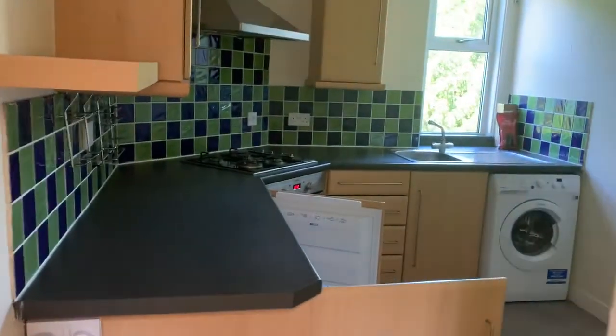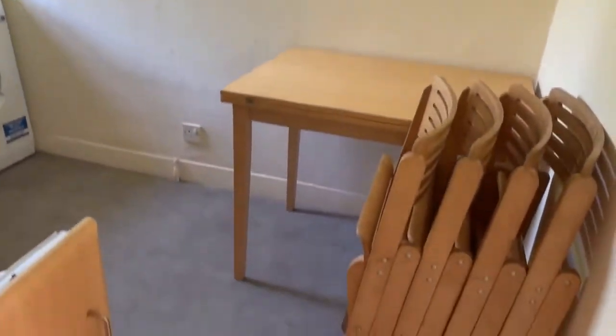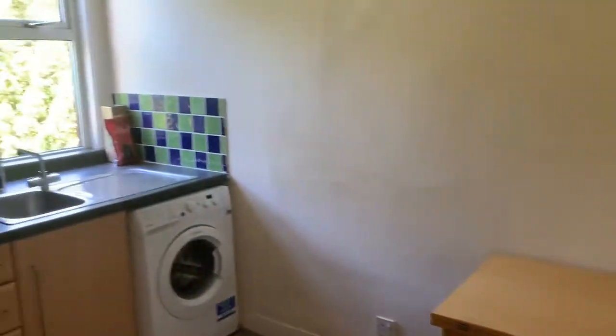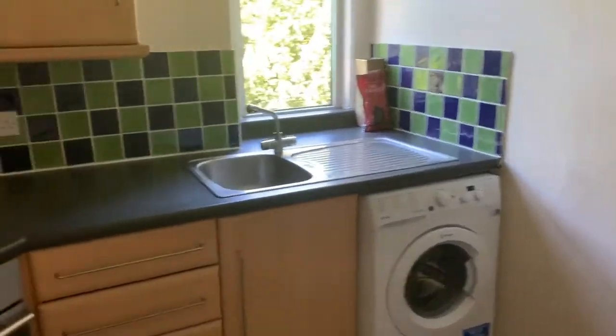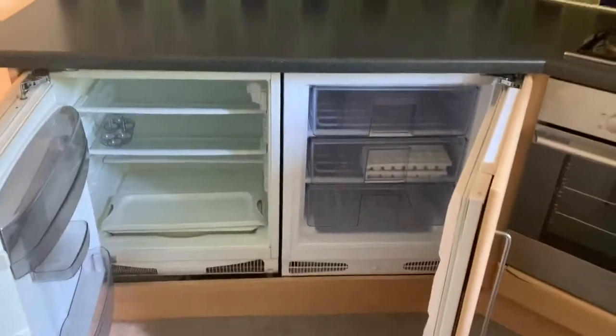The flat does have a separate kitchen. It's a decent size, big enough for a table and chairs. It comes with a washing machine, gas hob, electric oven, and integrated fridge and freezer.